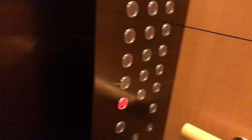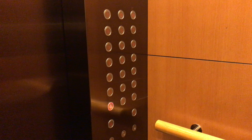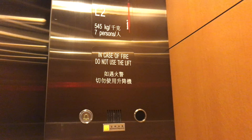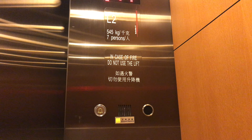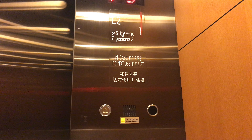I like the wood walls in this elevator. As you can all tell, these are the step buttons. And the capacity is 545 kilograms and 7 persons.